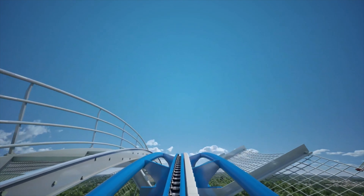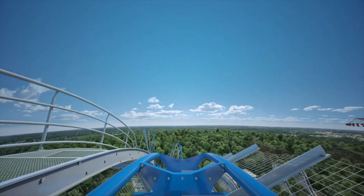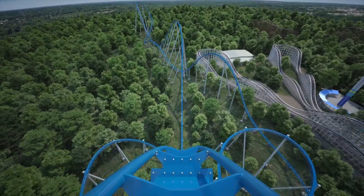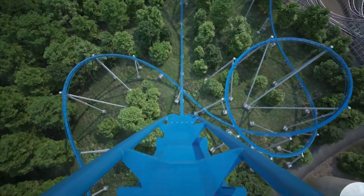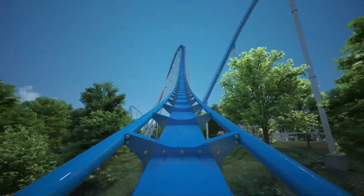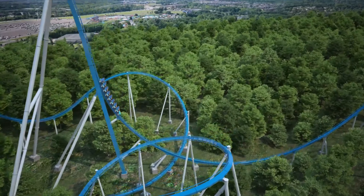If you're wondering how the drop is 300 feet when the height is 287 feet: the lift hill and the drop are built on a slight hill, so the drop goes 13 feet deep into the ground. It doesn't really look like it because the slope is so gradual, but if you look closely you really can see it.